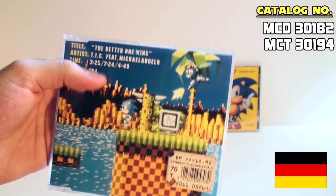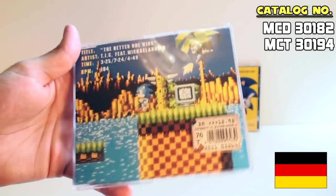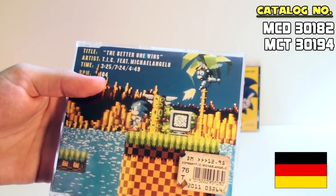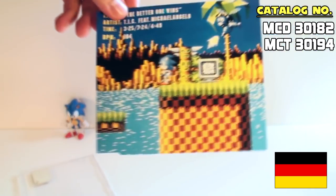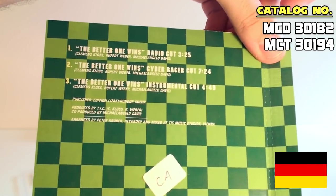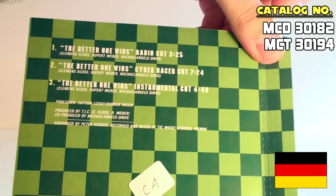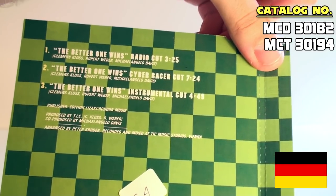There are three songs on here: one is 3:25, one is 7:24, and one is 4:49. And thanks for the BPM on the front cover — we absolutely needed that. Now you can see the cover in all its glory with no barcode on it. Turning it around, we can see the track list: the radio cut, the cyber racer cut, and the instrumental cut. Cyber racer is actually a reference to a British TV ad for the Mega Drive.